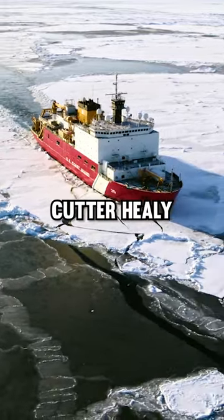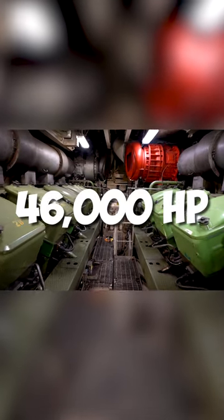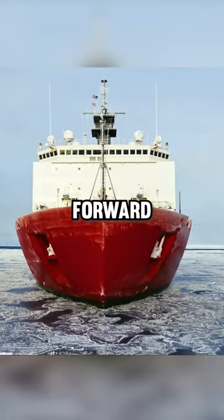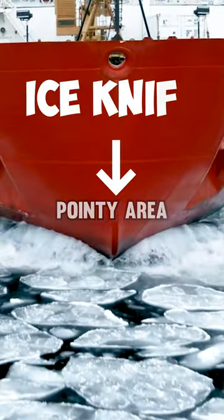How does the Coast Guard's massive cutter Healey break ice? It all starts down here in the engine room, with these huge engines that produce an impressive 46,000 horsepower. These thrust the ship forward to smash through walls of ice using its bow's reinforced pointy area called the ice knife.